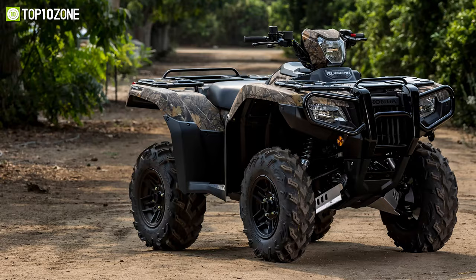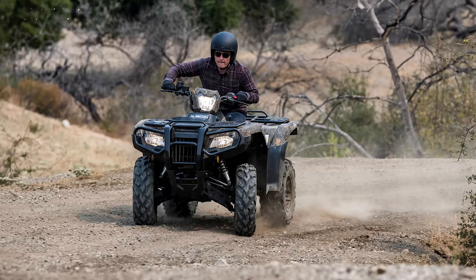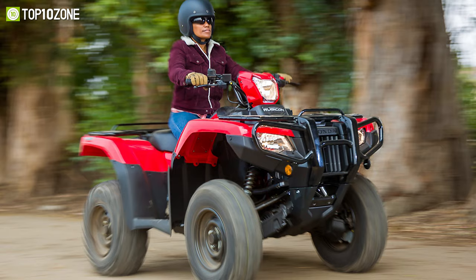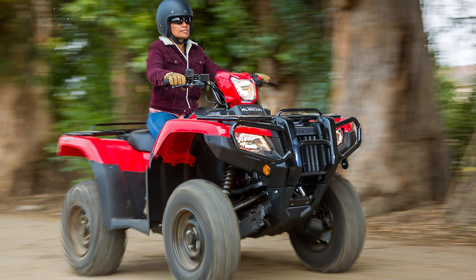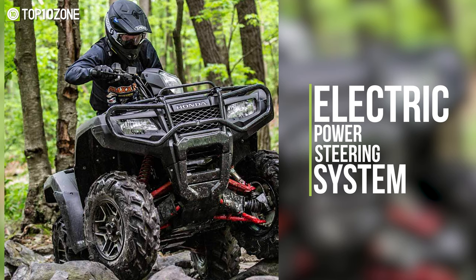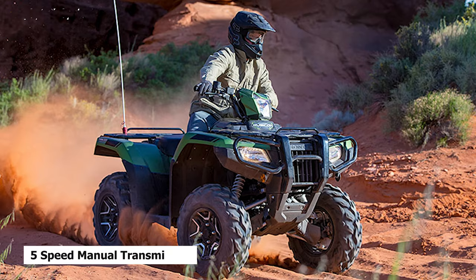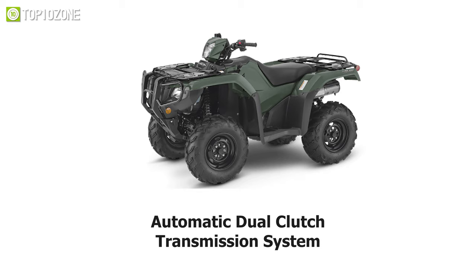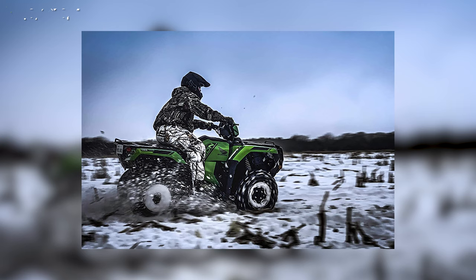Wander off the beaten path and ride through the unexplored tracks with the Honda FourTrax Foreman Rubicon 4x4, which features bold styling and a comfortable riding experience. With its 518 cubic centimeter liquid-cooled OHV engine, this ATV provides you with the power and torque you need for a smooth ride. This quad bike has an electric power steering system that allows you to navigate roads, rocks, and hillsides easily. Its 5-speed manual transmission allows for a wide range of speeds, while an automatic dual-clutch transmission system shifts between gears automatically so you can concentrate on riding.